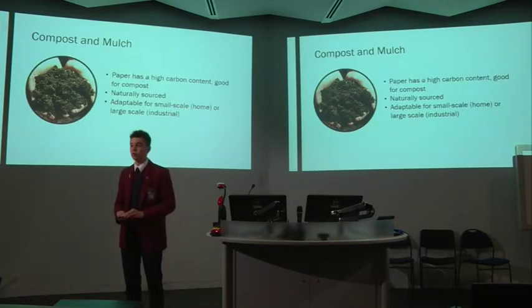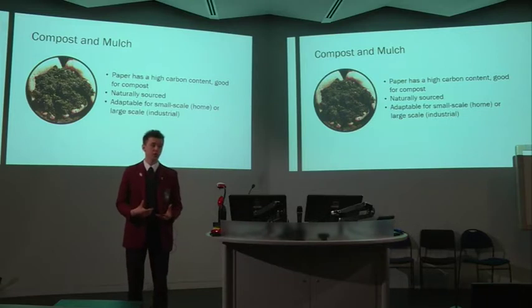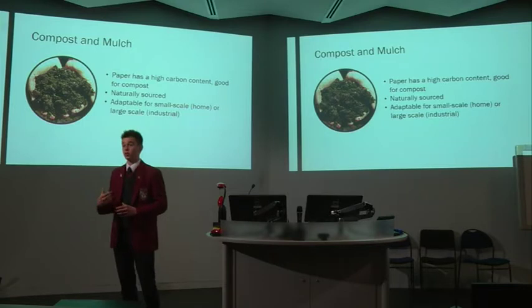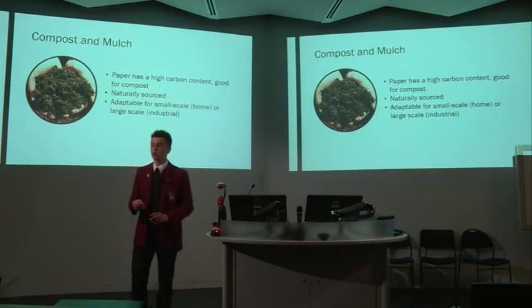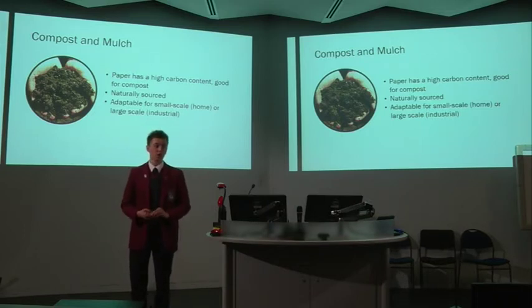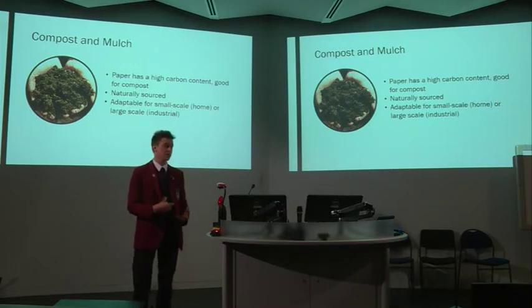We can make use of paper's natural origins and decompose paper into eco-friendly compost or mulch. Paper made from natural cellulose can be easily broken down. The inks used in paper nowadays, particularly in newspapers, are derived from natural sources such as soybeans, so there would be no adverse effects on plants or animals. Not only could this be used in home gardens, but it could also be scaled up to an industrial scale for many farming operations. The relative cheapness of this method would be a major upside for many farmers.